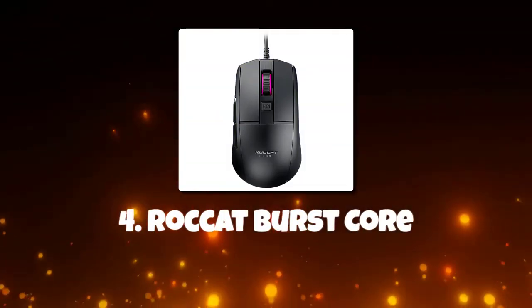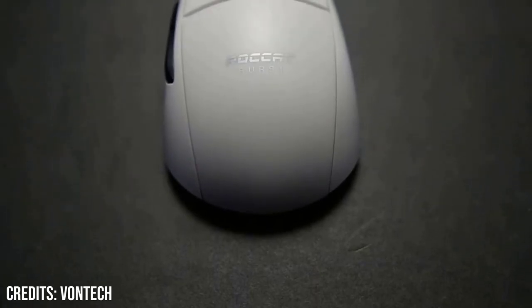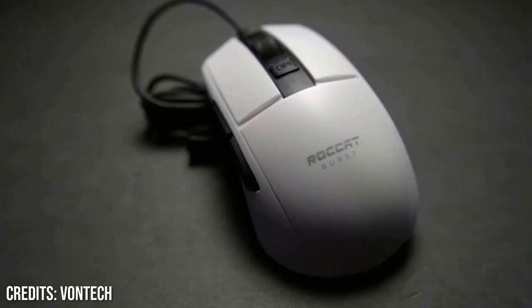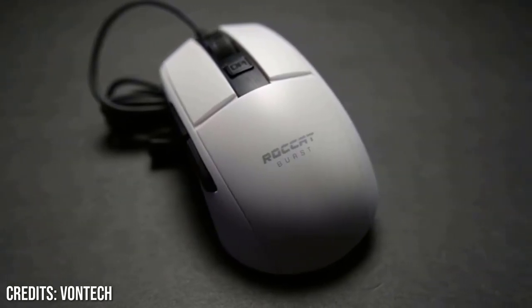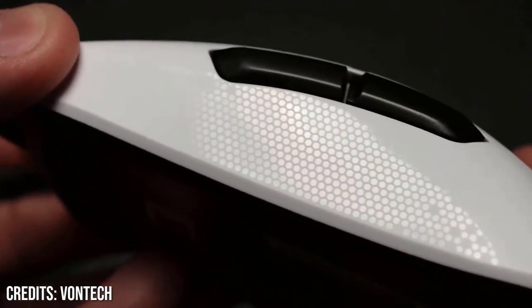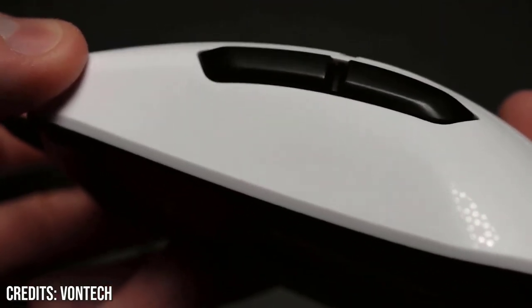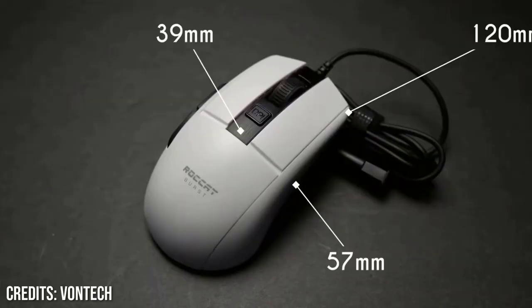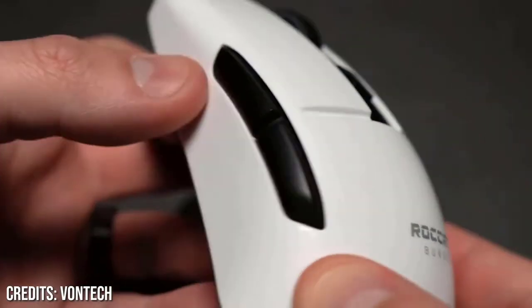Number 4: Roccat Burst Core. The Roccat Burst Core, about $31, is a budget-friendly wired option that delivers on both performance and build quality. It's a standout in every way, including ergonomics and lightweight design, and is minimal on frills. It's quite light, with very low click latency and strong build quality, and it comes with good companion software that allows for extensive customization, though it is not particularly user-friendly. Premium build, lightweight, with a light liftoff distance.